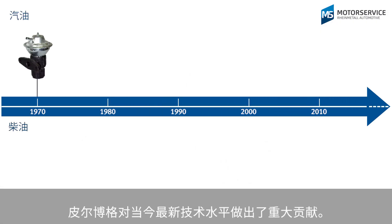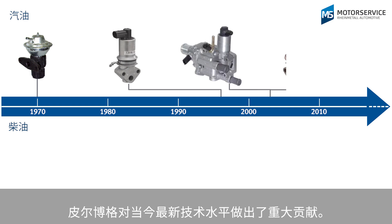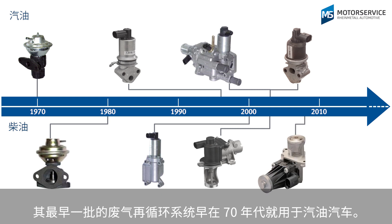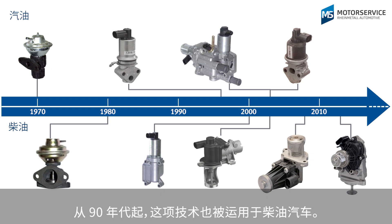Pierburg is a significant contributor to the current state-of-the-art. The first EGR systems were used in some petrol-driven vehicles as early as the 1970s. In the 1990s, this technology also began to be used in diesel vehicles.